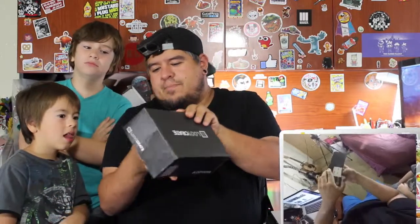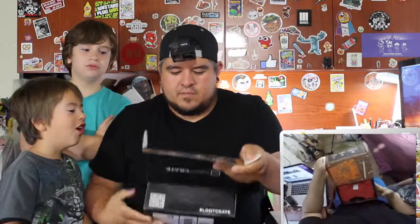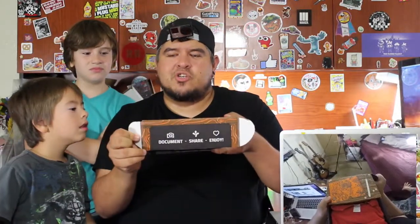Where's the entrance? I already popped the plastic bit. It's a t-shirt! So look, it looks like a treasure chest in here. You guys can see — it's like a treasure map. It says document, share, enjoy — which of course I'm definitely doing right now.